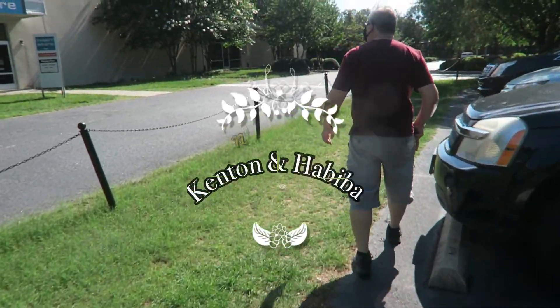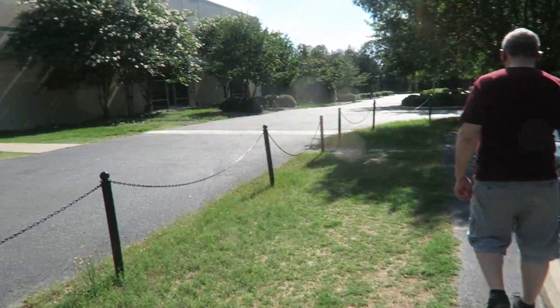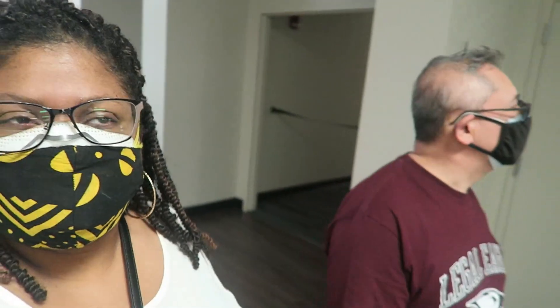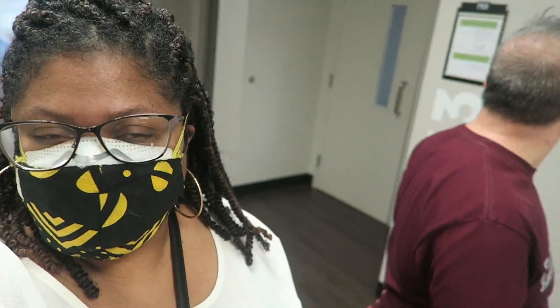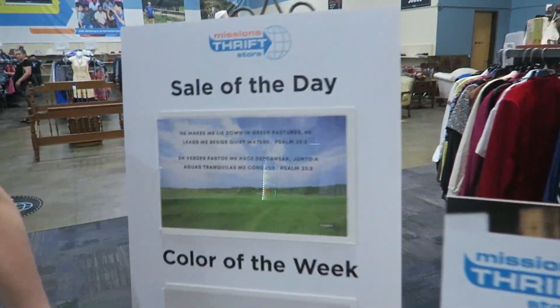We just found a new thrift shop not too far from us, so we're going to go exploring and see what we see. What's funny is if you didn't look this place up or you didn't know it was already here, you wouldn't know. It's a big place. Apparently it's a church-related Mission thrift store.